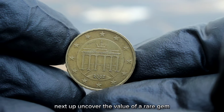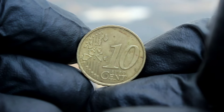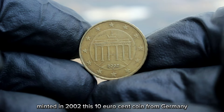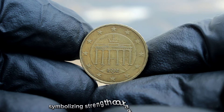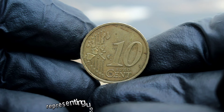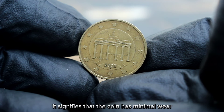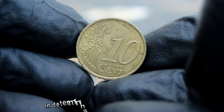Next up, the Germany 10 euro cent 2002 with the F mint mark in extra fine condition. Minted in 2002, this coin holds a special place in the hearts of collectors. The obverse features the iconic German eagle symbolizing strength, courage, and longevity, while the reverse showcases the denomination encircled by the stars of the European Union representing unity and harmony. Graded as extra fine, it has minimal wear with all major features still sharp and well defined — crucial in determining its value.